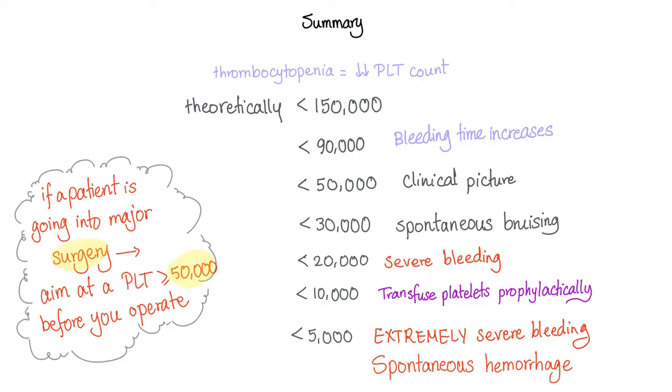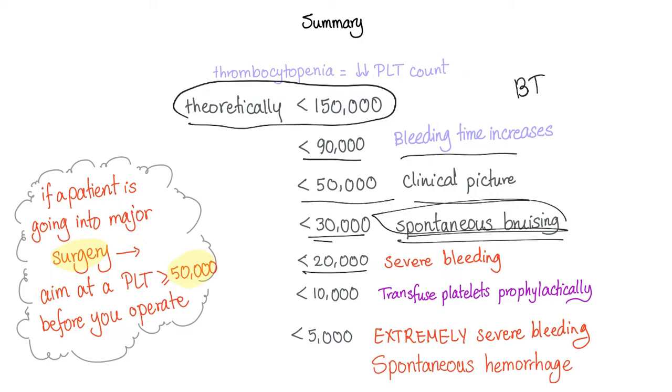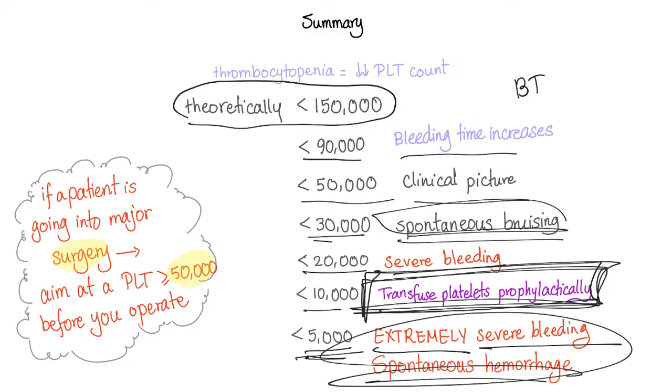Summary: thrombocytopenia is decreased platelet count — theoretically less than 150,000. Less than 90,000, bleeding time starts to prolong. Less than 50,000, clinical picture of bleeding appears. Less than 30,000, spontaneous bruising without trauma. Less than 20,000, severe bleeding. Less than 10,000, transfuse platelets prophylactically even if the patient is asymptomatic — because severe bleeding is imminent. Less than 5,000, extremely severe bleeding with spontaneous hemorrhage.